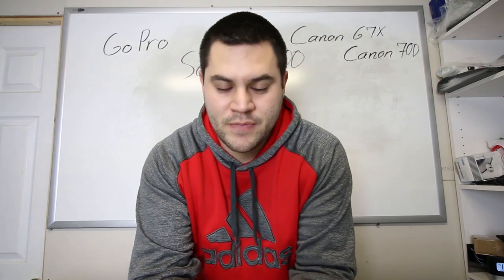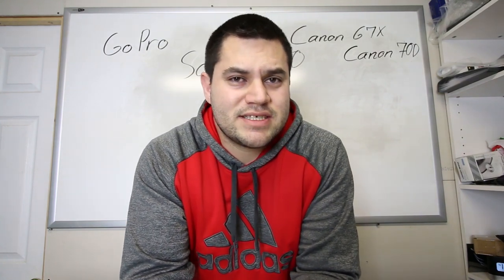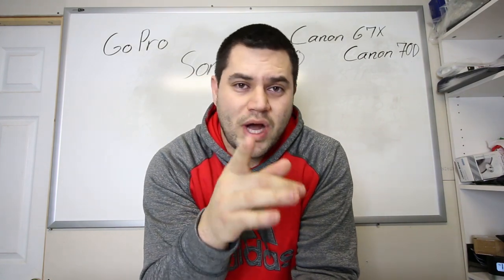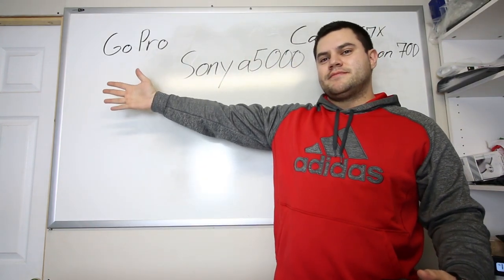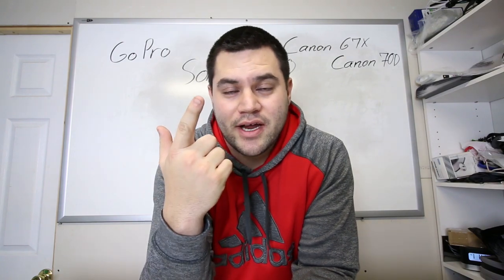There are two cameras I want to talk about today. One I'm shooting on right now is the Canon 70D — the camera body itself is about $800 to $900. The lens I have on it right now is a wide-angle 10 to 18 millimeter lens, so it is literally two feet from me right now. I'm actually touching the camera. I can literally stand right in front of it and zoom in and out because it's that close. I love this camera for vlogging and walking around, though it is a big, bulky DSLR. It also has a Rode mic on it.